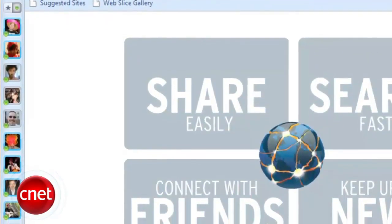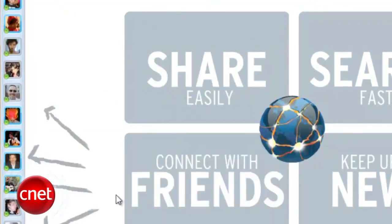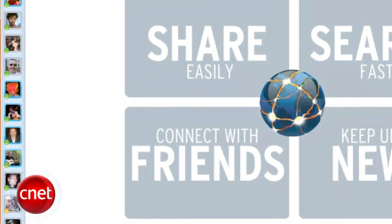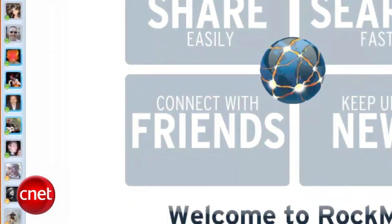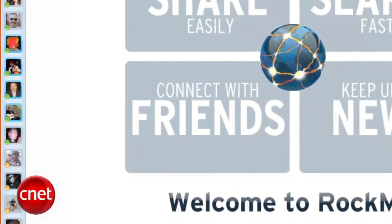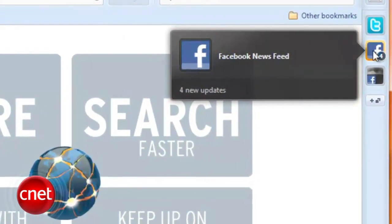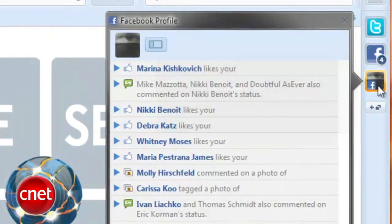It takes the sidebar — which interestingly made its Chromium debut in Flock 3 — and mirrors it, creating dual narrow sidebars. The left sidebar, called the Friends Edge, is dedicated to your Facebook friends, showing who's online, filterable by favorites, and a Show All Friends button. The right sidebar, the App Edge, is where you can toggle social networks, providing one-click access to your Facebook news feed, your Facebook profile, and your Twitter account.